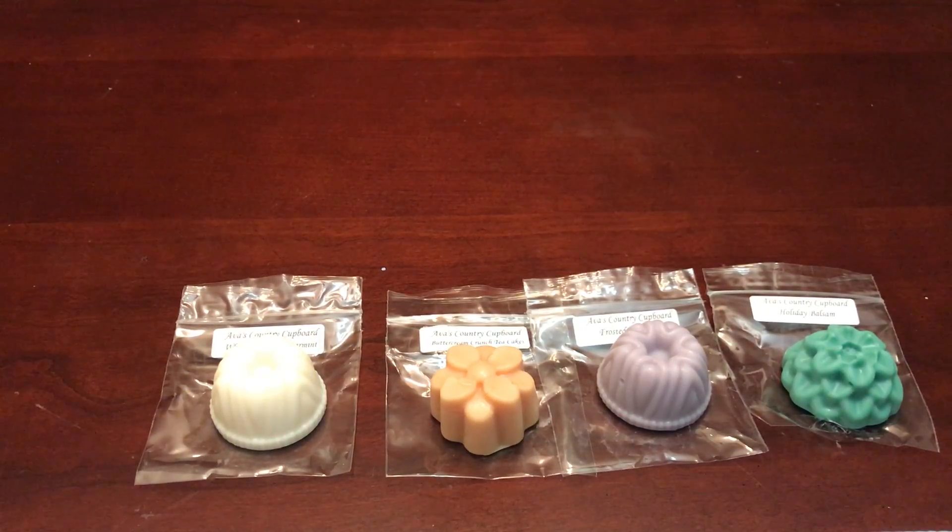Hi everybody, welcome back to my channel! Today I wanted to show you a second Ava's Country Cupboard haul. I have yet to melt anything even though I already placed a second order, which I know is crazy — but the free shipping got me. She had free shipping and she just so happened to have a restock while I was on Facebook, and I just couldn't resist. I loved all the stuff in my first order on cold, even though I hadn't melted anything, so I'm excited about this one.